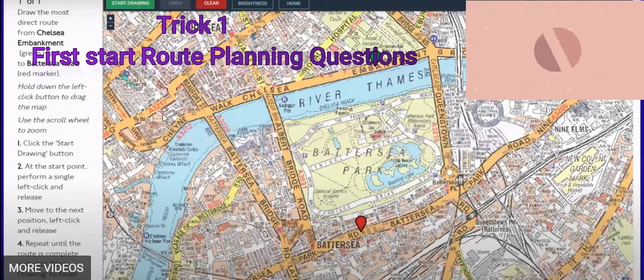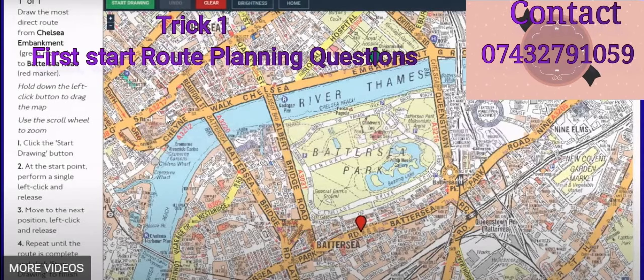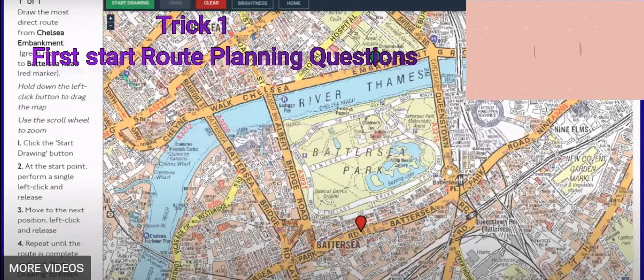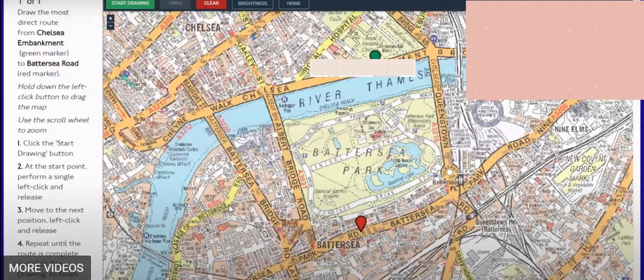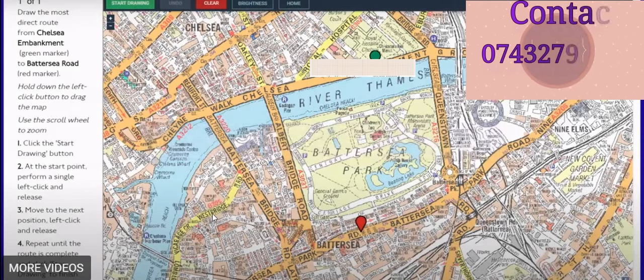Do route planning first because your mind is fresh and the question is easier. If you do A to Z first, you'll be tired. The A to Z is worth 25 marks and route planning is worth 75 marks, and the passing mark is 60. So if you do only route planning correctly, you might get 70 and pass. The A to Z is hard to find answers for, but with training and practice you can finish in time.